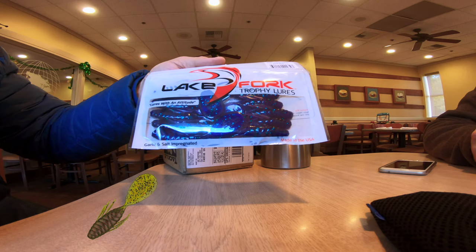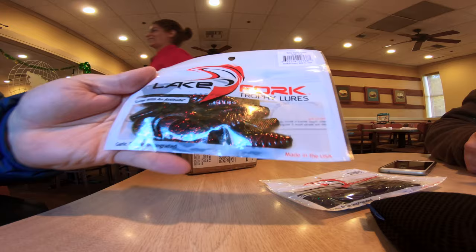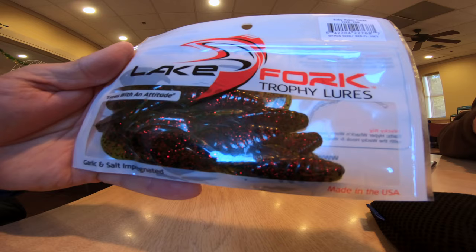The first thing I pulled out were these Hyper Freaks by Lake Fork. These are kind of like a creature bait with a flat beaver tail. They come in handy for trailers for chatter baits and different types of jig configurations. There's another bag of the Hyper Freaks in a watermelon red pumpkin color.